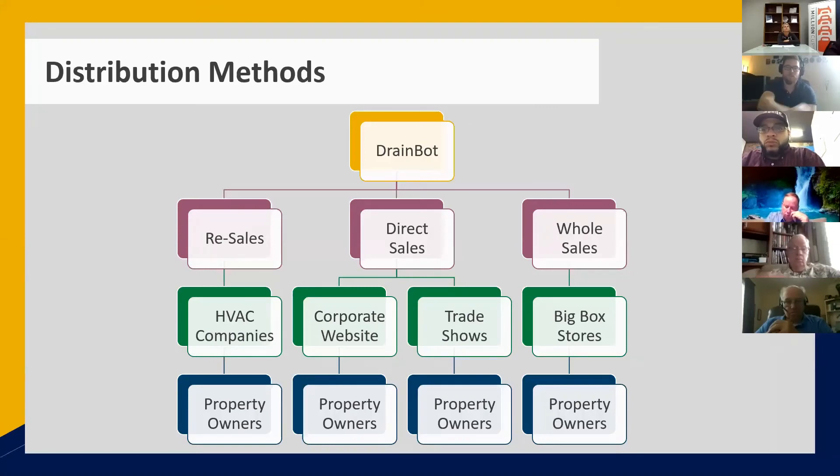We're doing resale, direct sale, and wholesale. Resale to AC companies who then sell it to their customers is excellent because it creates a revenue trail for them as well. Direct sales through trade shows and a corporate website. For wholesale, we have connections in big box stores but they require a certain level of demand — we're looking to do that in year two or year three. Home Depot is number one on the list so far.